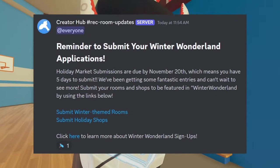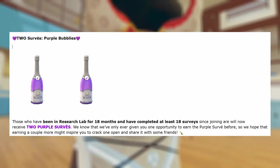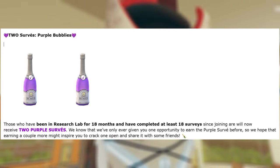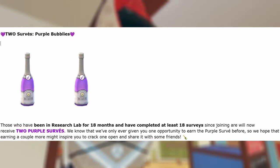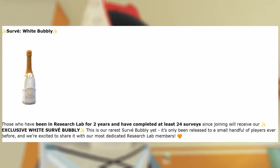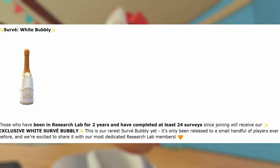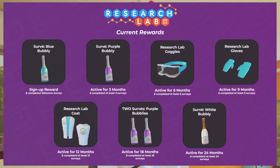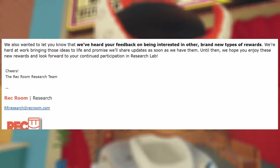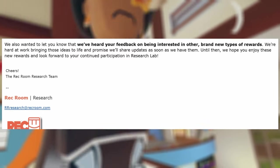In case you guys are interested in this year's Winter Wonderland, there is a reminder to submit your Winter Wonderland applications. Those who have been in Research Lab for 18 months and completed at least 18 surveys since joining will now receive two Purple Survey bubblies — we hope earning a couple more might inspire you to crack one open and share it with friends. Those who have been in Research Lab for two years and completed at least 24 surveys since joining will receive the exclusive White Survey bubblies, our rarest yet. They also updated the reward images in Research Lab to show the two Purple and the White Survey bubblies. They've heard feedback on interest in new reward types and promise to share updates soon.